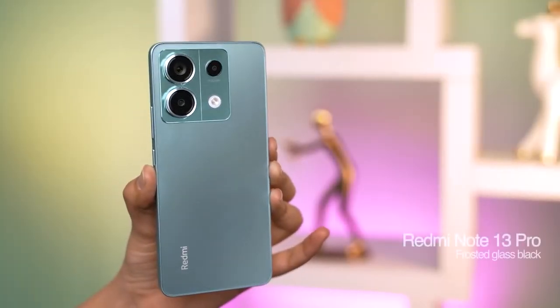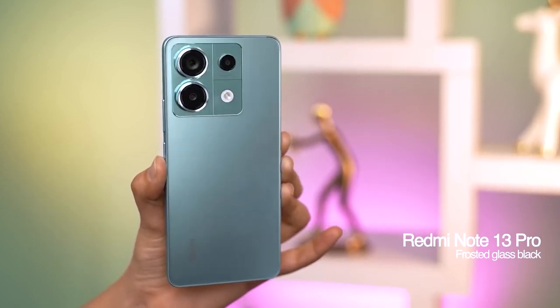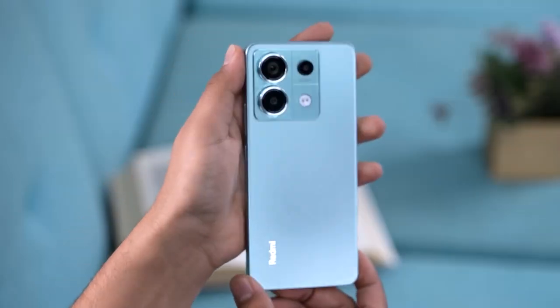It's essential to be aware of this discrepancy to avoid a repeat of the confusion seen in the Note 12 Pro series, where many unintentionally acquired the older 4G version, mistakenly assuming it was the latest release.